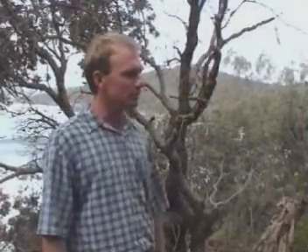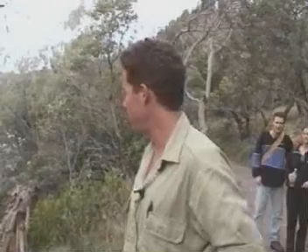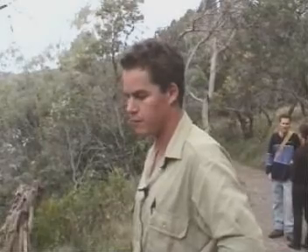Anthony, what management programs have you got in place here for the control of some of these species? Well, probably the two main species we're interested in at the moment are Groundsel and foxes. Both Groundsel and foxes are at pretty high densities in the National Park here.